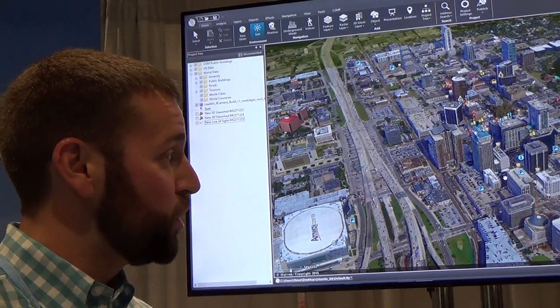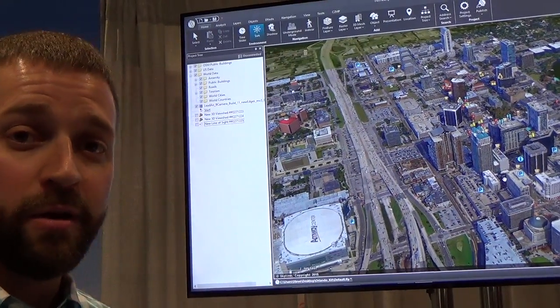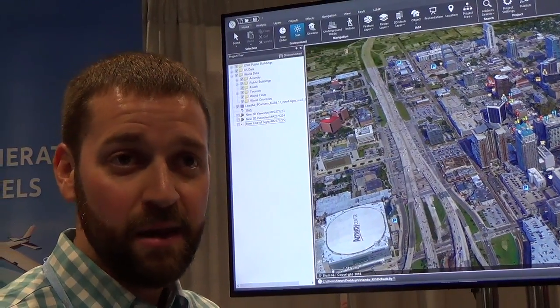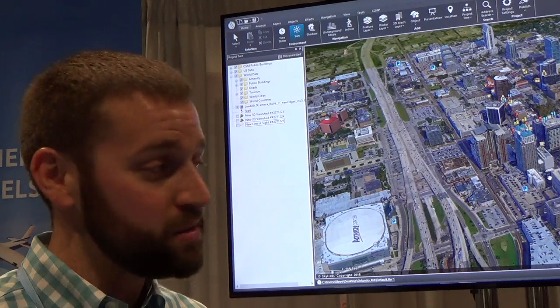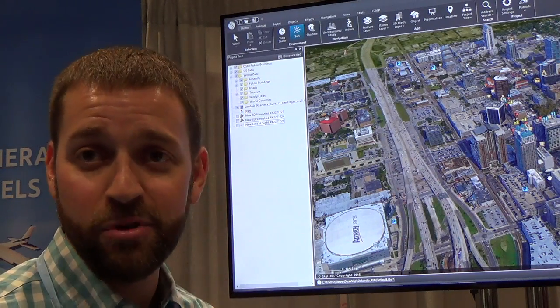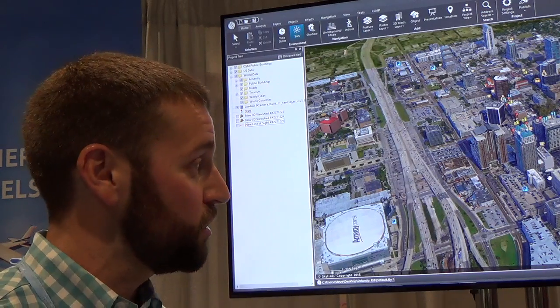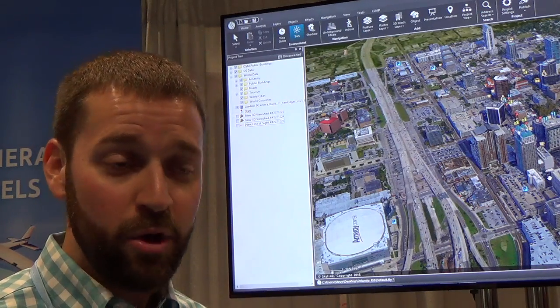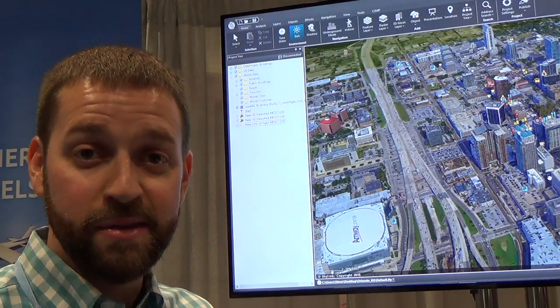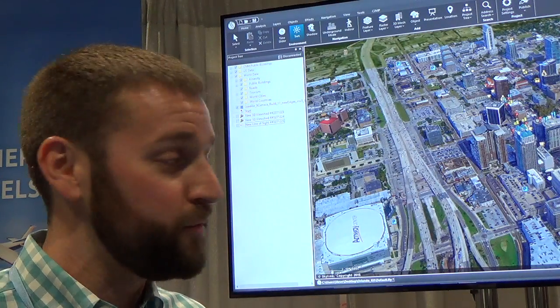We were able to produce this data set in the cloud in 24 hours, so we were able to rapidly turn this data set and get it back to the customer for them to use for analysis. Now we could have processed this quicker — it just depends on how many machines you would like to throw at this particular data set, whether it's in the cloud or in a server environment. So we're very flexible and scalable when it comes to processing the data in PhotoMesh.